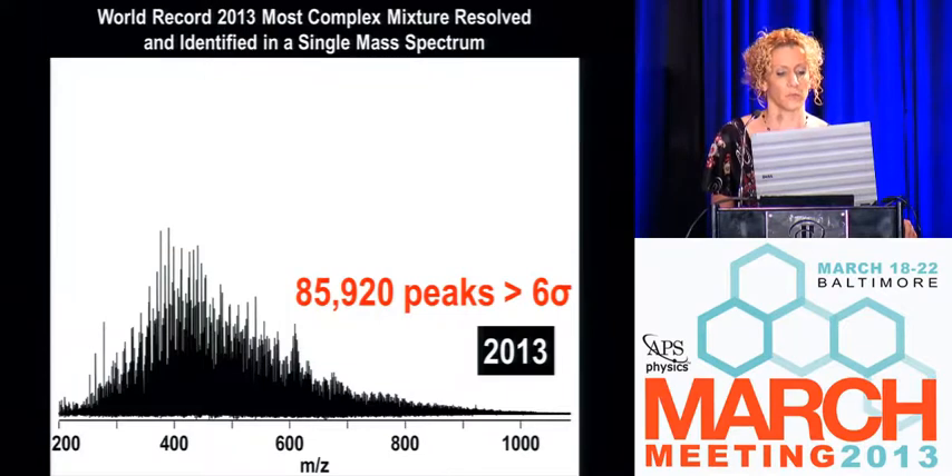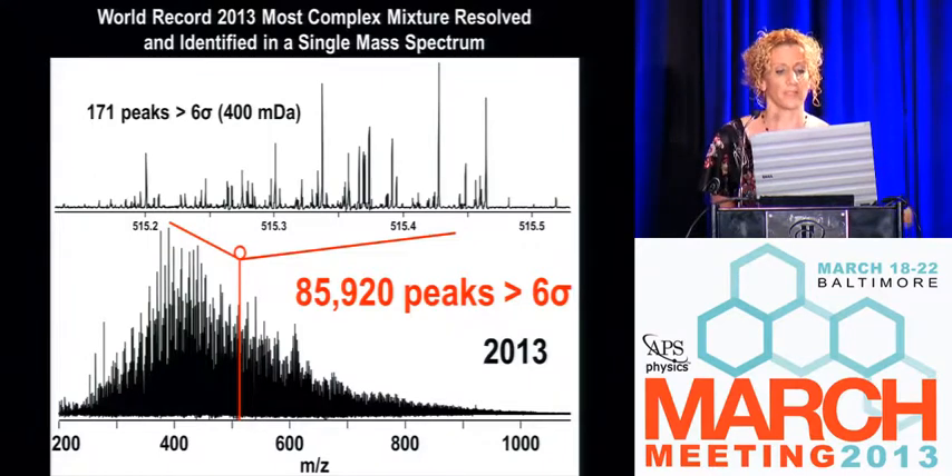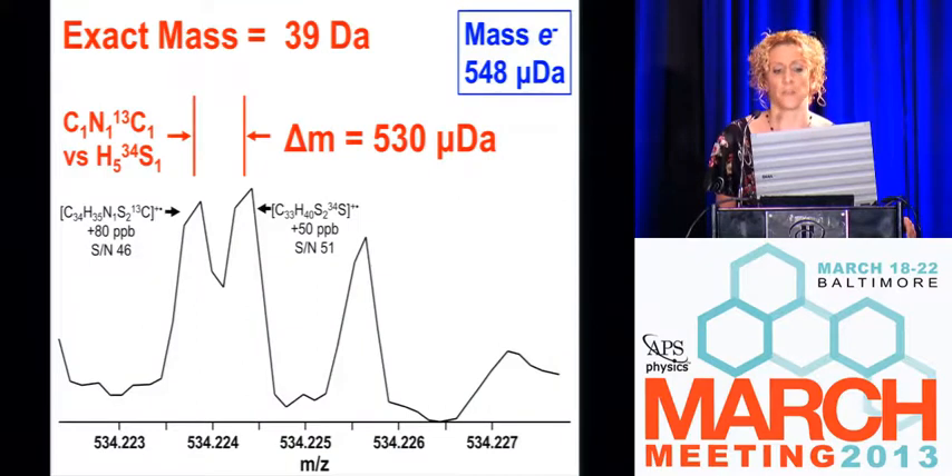Now here we go: this is an oil sample derived from the Deepwater Horizon, and we have 85,000 peaks identified in one single mass spectrum experiment. In a very small narrow mass window, there are 171 molecules that have a mass-to-charge ratio differing by less than 400 millidalton. This is a new world record for the number of peaks in a single spectrum. If you zoom in even farther, this is why we need ultra-high resolving power — you have species in these samples that differ in mass by less than the mass of an electron, and we can separate and identify them by accurate mass measurement alone.